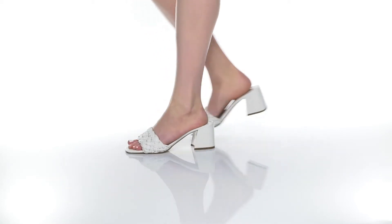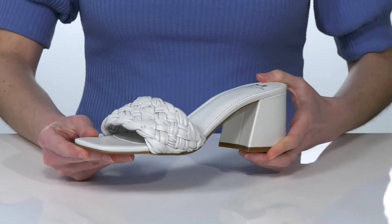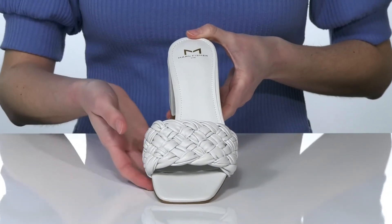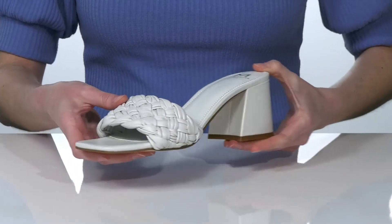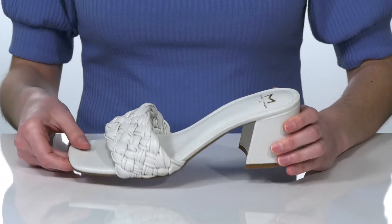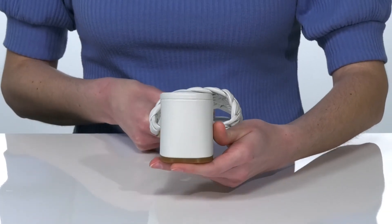These heels are a trendy and modern style for this season. We're checking out the white colorway, which you can pair with just about anything, but I think these would look fantastic paired with a printed midi-length dress. They have a woven leather upper and a chunky wrapped heel around the back that's about 3 inches tall.